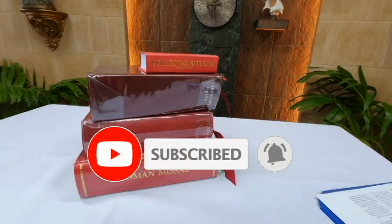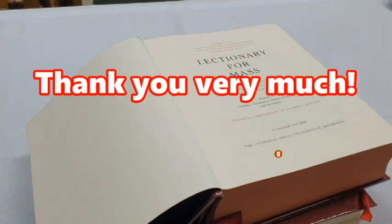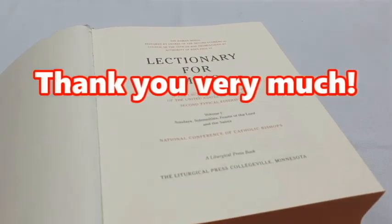If you have learned something from this video, please like, subscribe, and comment for future videos and uploads. Thank you very much and see you next time!